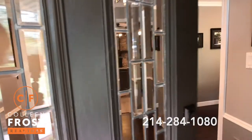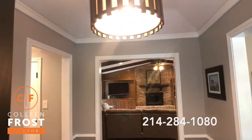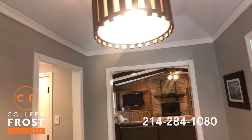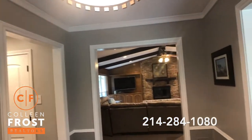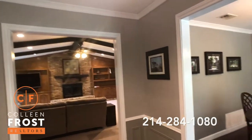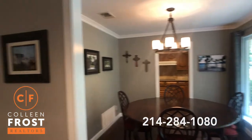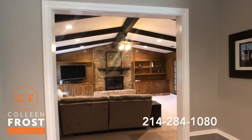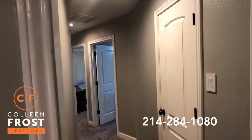As we enter this amazing one-story home, you're going to see beautiful, neutral, grayish paints throughout, gorgeous lighting, and just a well-thought-out floor plan. Here in the foyer, you can see into the formal dining room and kitchen, into the sunken oversized family room, and down to the left we have all four bedrooms.